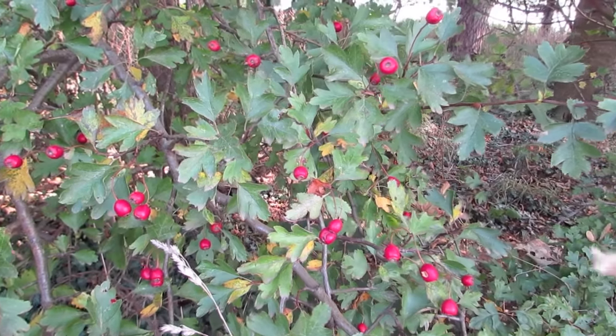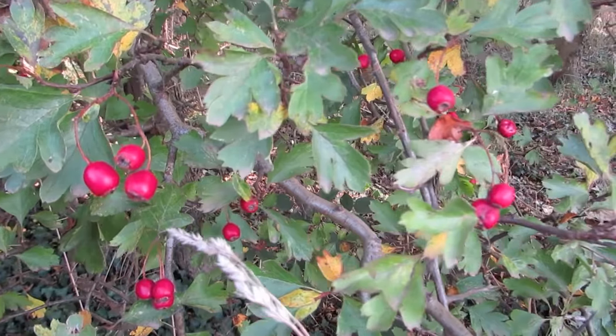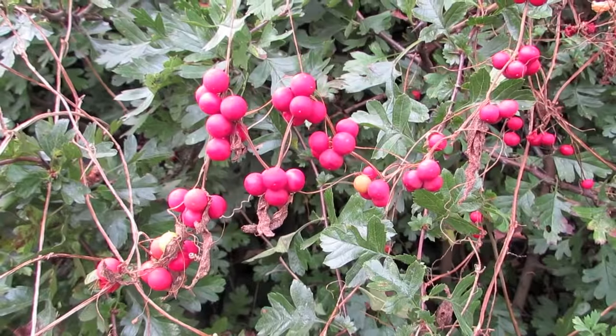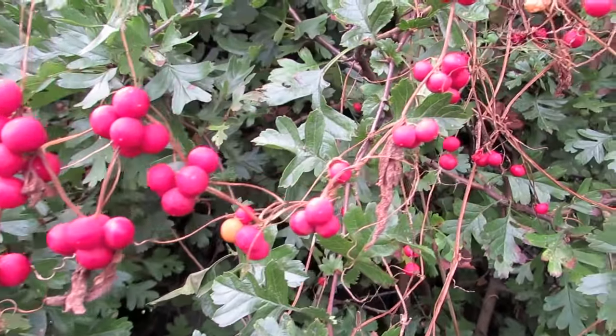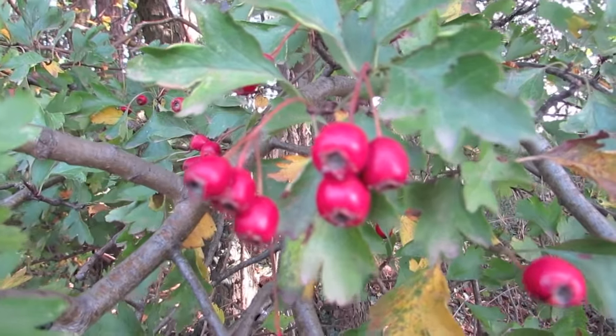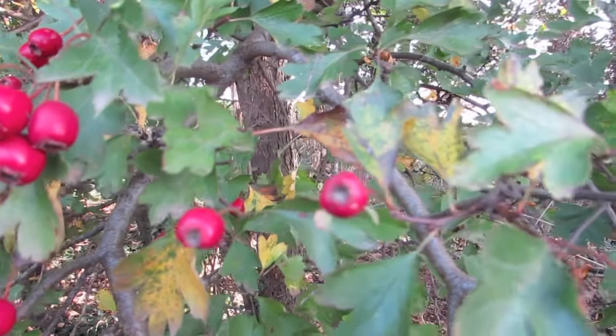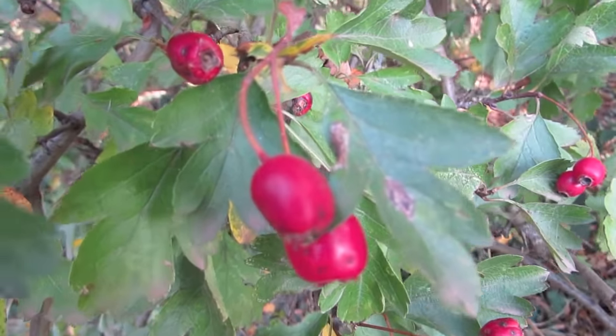The hawthorn flowers are produced in late spring and have five white petals. The flowers are pollinated by midges, bees and other insects, and later in the year bear numerous haws. The fruit of hawthorn, called haws, are edible raw but are commonly made into jellies, jams and syrups.